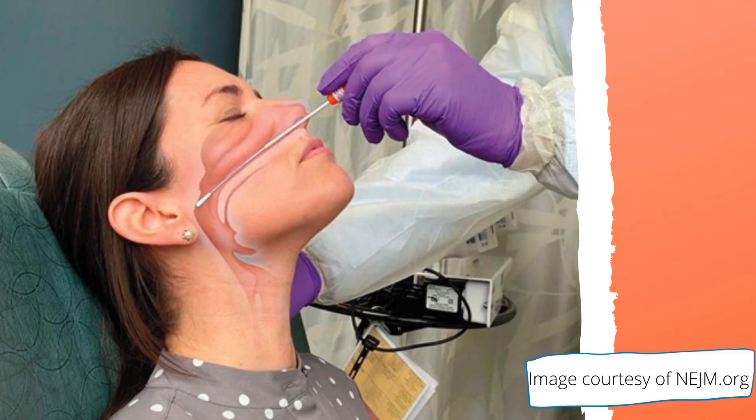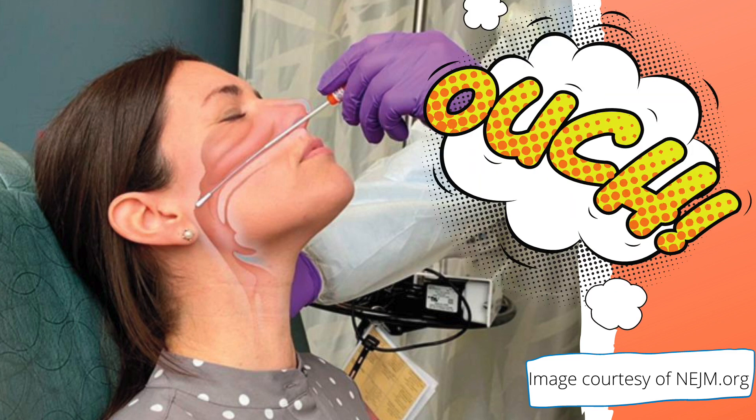Another drawback has to do with how you get the sample. The sensitivity is very good if you get a good nasopharyngeal swab. A nasopharyngeal swab looks like this, and if you look at this picture and have this kind of reaction — well, you wouldn't be wrong. This test is not comfortable to do, but that's what gives us the best sensitivity.